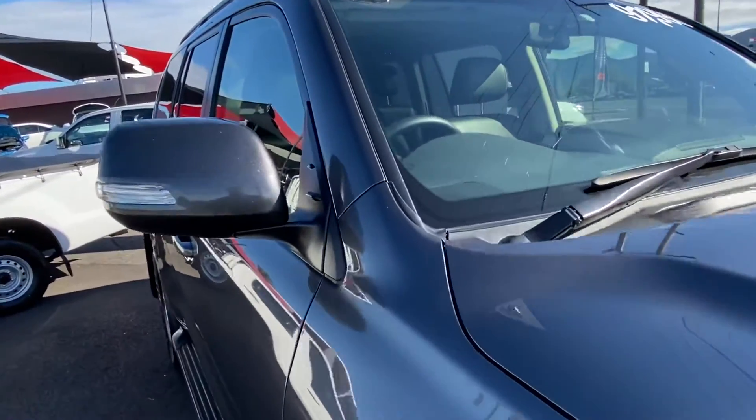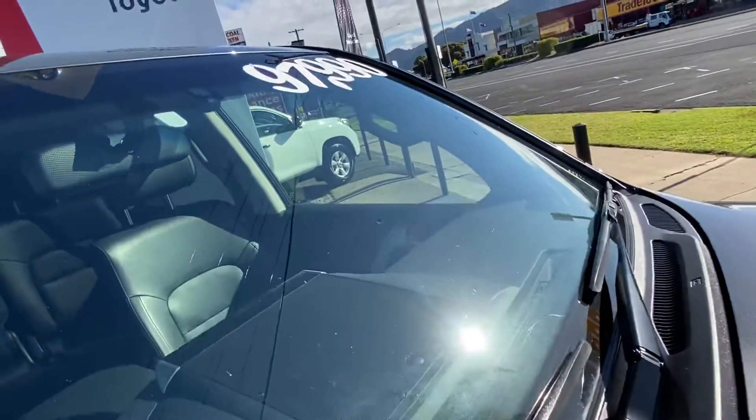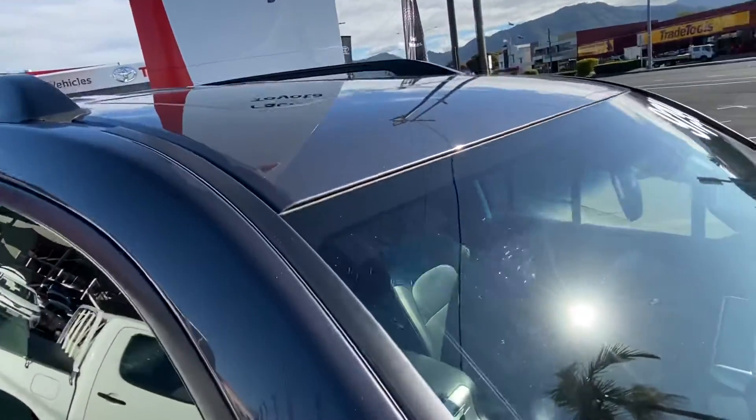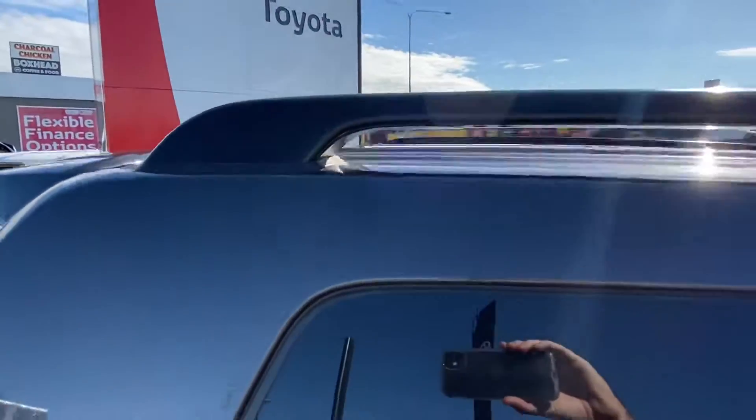Over the windscreen — it's obviously been through the roadworthy, but we still want to make sure there are no chips, cracks, or anything like that appearing. And obviously up along the roof as well — as you can see it's got the sunroof. We want to make sure there are no major dents or hail damage, anything like that. Then we'll go through the interior of the vehicle.